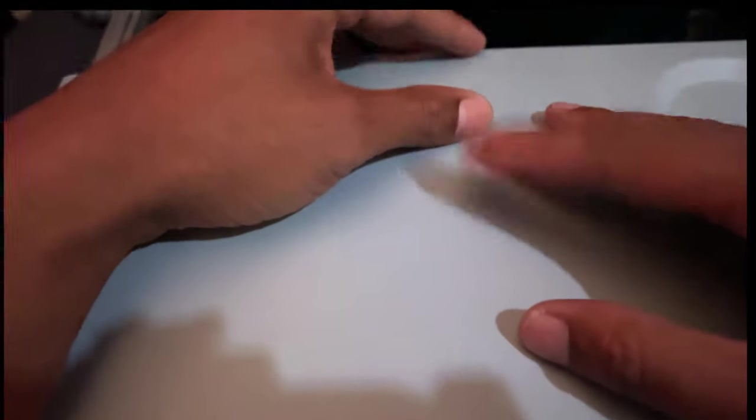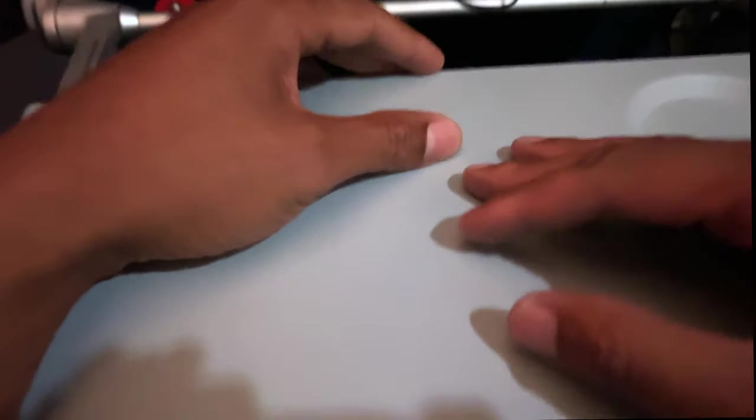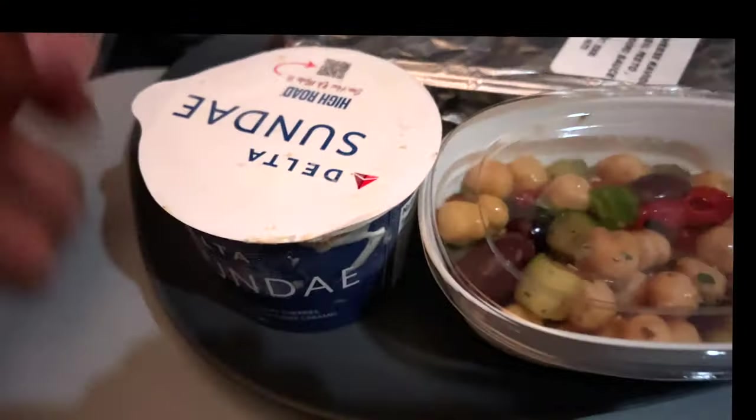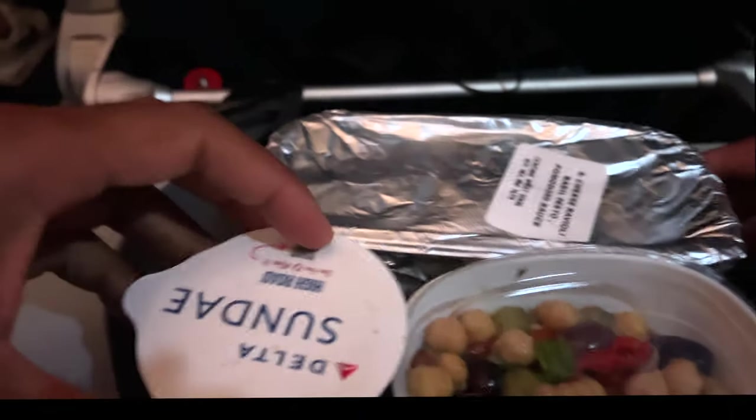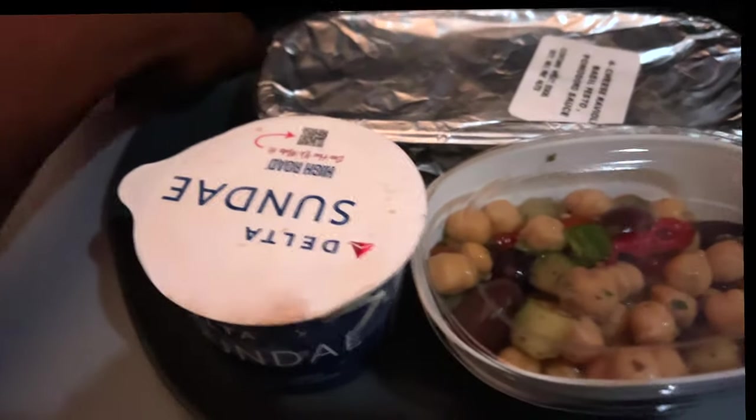Any second now, I will be getting my authentic Delta Air Lines meal. Absolute goodness. Look at that. Fine dining at its best right here.